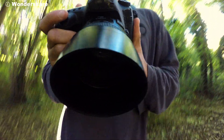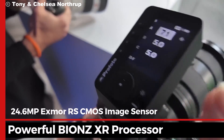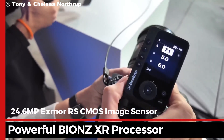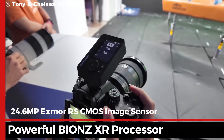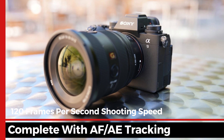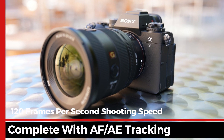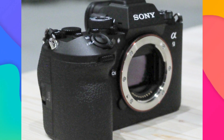The Sony Alpha 9 III is designed to push the boundaries of what's possible in photography. At its core is a 24.6 megapixel Exmor RS CMOS image sensor paired with the powerful Bionz XR processor. This duo supports a stunning 120 frames per second shooting speed, complete with AF-AE tracking, so you can capture every split second of the action with incredible precision and detail.